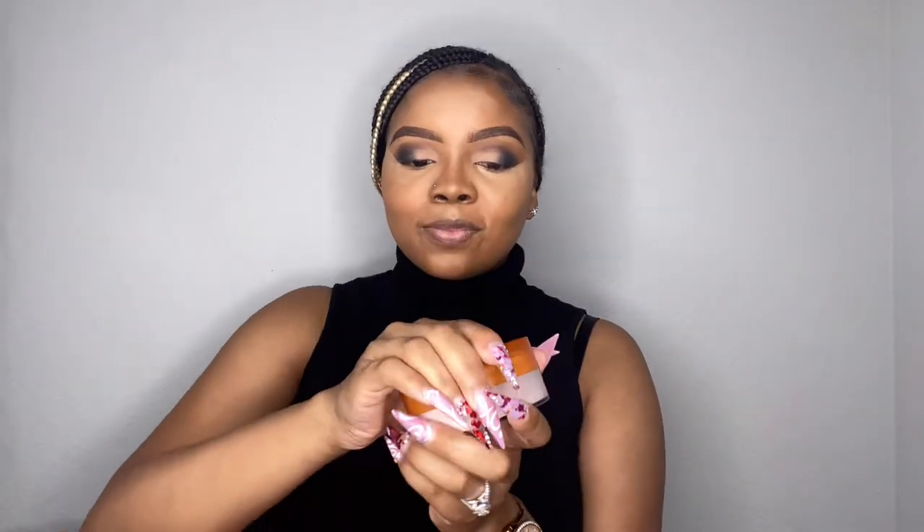Now it's time for the moment of truth. I'm ready to use the Air Spun Powder. Oh my gosh, if I can get it open — okay, I got it. I feel like it's a little puffy thing. It smells good — it smells like baby powder. I'm going to pour some in the lid rather than use the puff. Let me get my brush in here and shake some of the excess off.